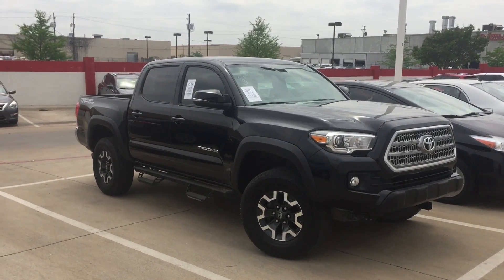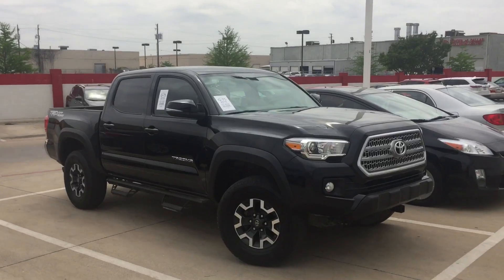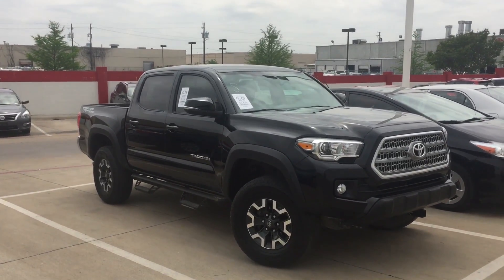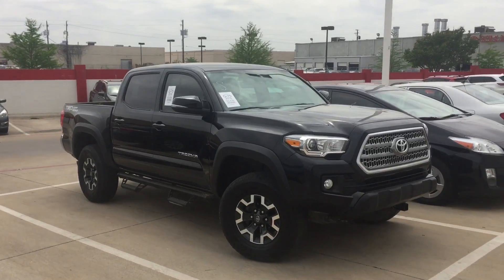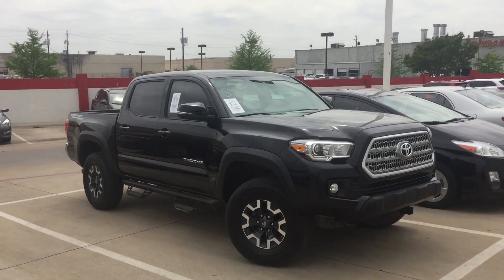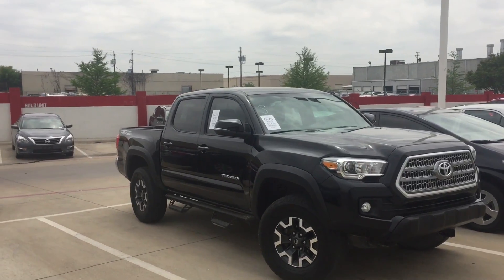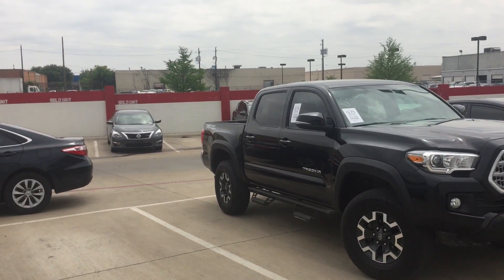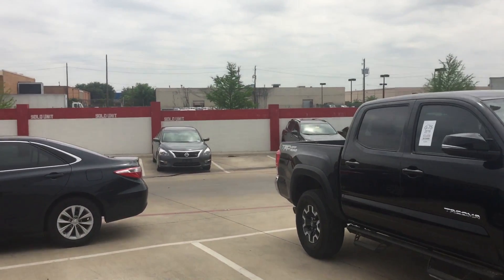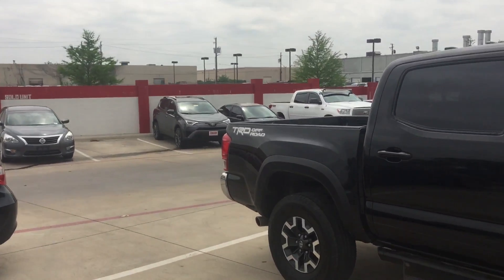Hello sir, this is Bert Flores with Toyota Dallas. You had just sent an inquiry on this particular vehicle — a 2016 Tacoma TRD Off-Road. I just want to shoot you a quick little video so you know the vehicle is here and available. As you can see, it's black in color, has the fog lights, alloy wheels, running boards, tinted windows, and it does have 53,000 miles on it — double cab of course.